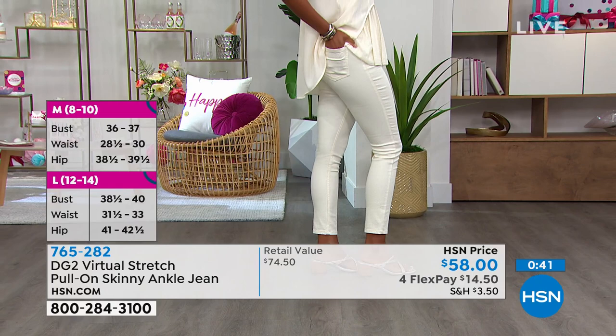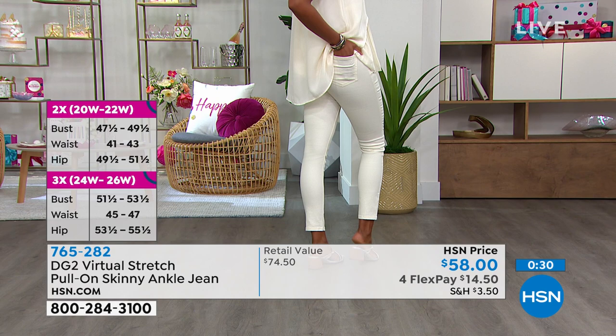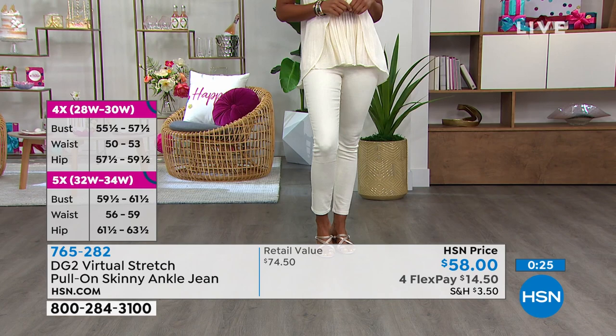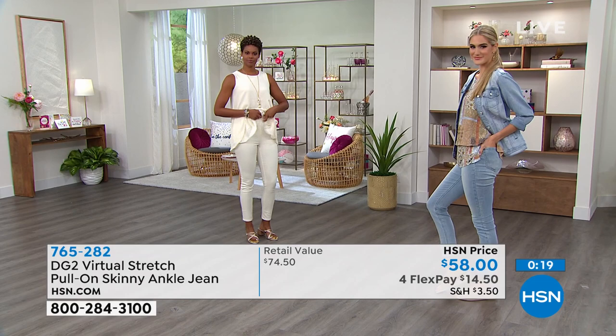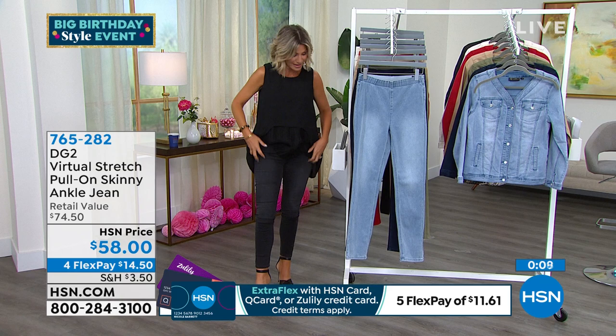These come in three inseams — petite, average, and tall — which is nearly impossible to find in an ankle jean. Amy is 5'4" wearing average; petite would give a shorter look. Order true to size — extra extra small through 3X. At $58 this is a buy-now investment piece you'll wear season after season. The elastic doesn't dig in or leave lines of demarcation, and the waistbands never roll — no muffin top, nothing squishing your body.